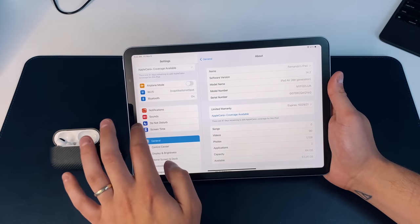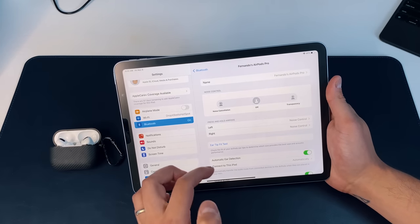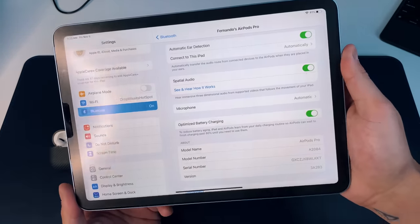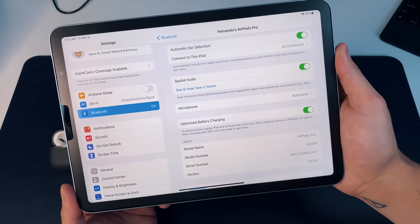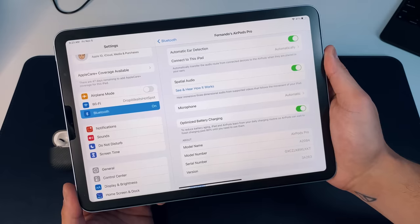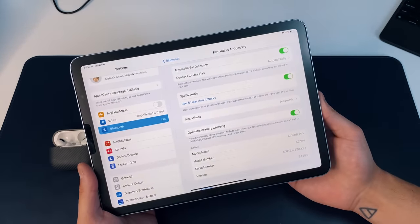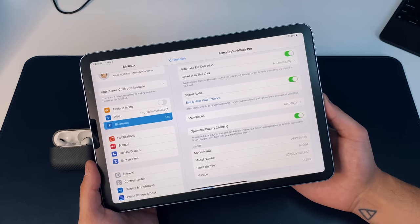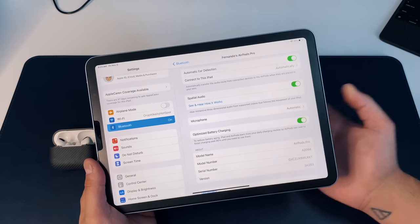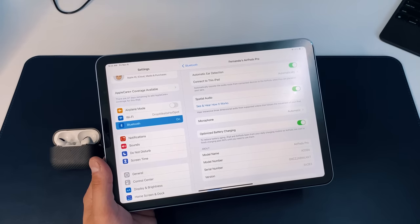I have the AirPods settings open so you can see — if you go into Settings and scroll down, there is now an optimized battery charging mode to reduce battery aging. The iPad and AirPods learn from your daily charging routine so AirPods can wait to finish charging past 80% until you need to use them. Basically, if you're charging them at night at 4AM, it'll hold at 80% until around 7 or 8 o'clock, then charge to 100%. You'll be notified on both your iPad and iPhone when they're fully charged.